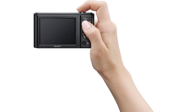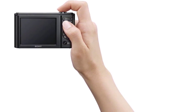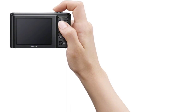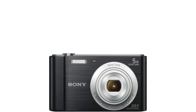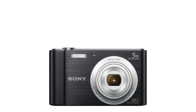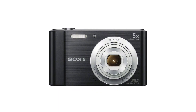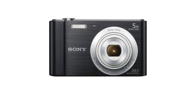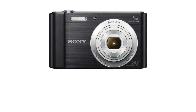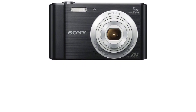The DSC-W800 includes a variety of built-in shooting modes, including Intelligent Auto, Easy Shooting, Panorama, and Party, and also comes with Sony's SteadyShot image stabilization technology for blur-free photos. The camera's 2.7-inch TFT LCD monitor makes it easy to compose and view still photos, while a dedicated movie button lets you record 720p HD videos at 30fps with little to no effort.